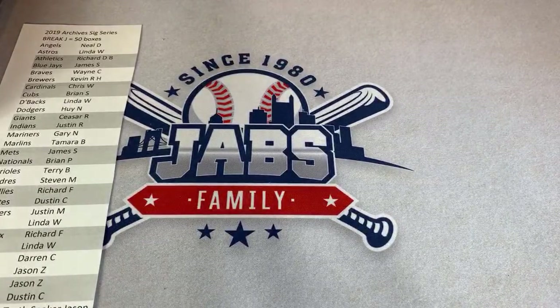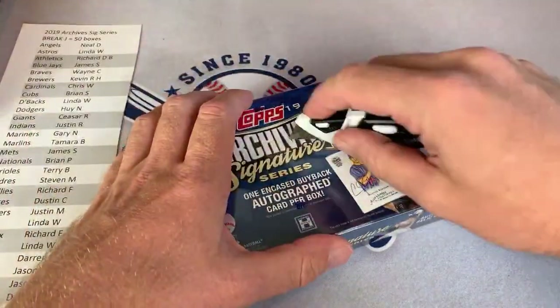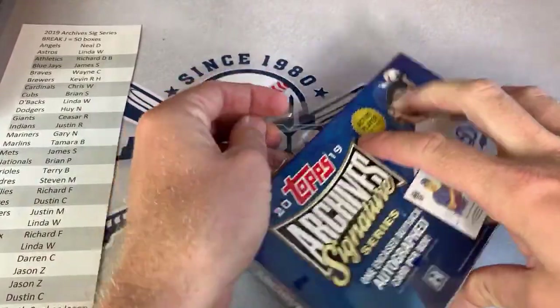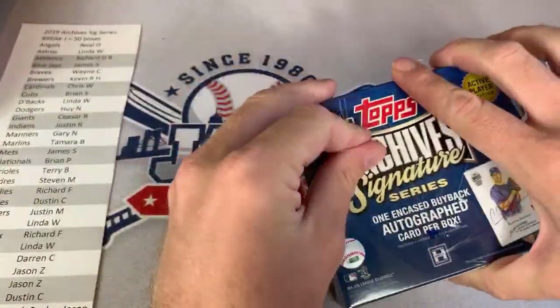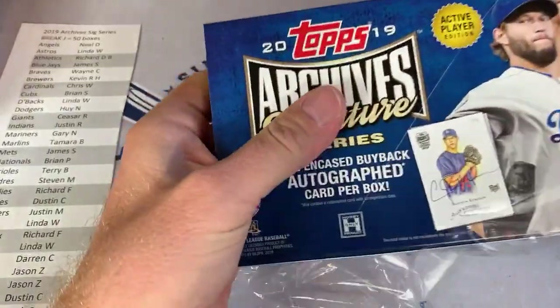Linda can't watch tonight, but she'll probably be watching the replay. How does Linda do it? I don't know — the D-backs of all teams. Great choice. Legendary Linda hits again.